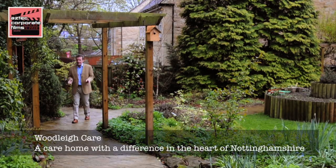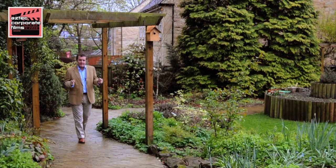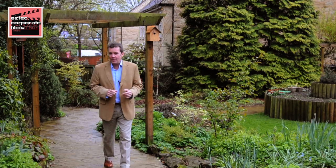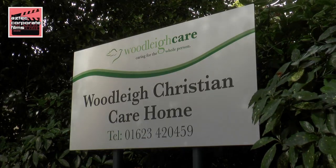We've all had, or will have sometime in our life, a moment when someone that we love needs more care than we can personally offer them. But we want them to have the same home comforts, the same love and care, and the attention we would want to give them ourselves — a kind of home from home. Well, here at Woodley Christian Care Home, that's exactly what you do get. So let me show you around.